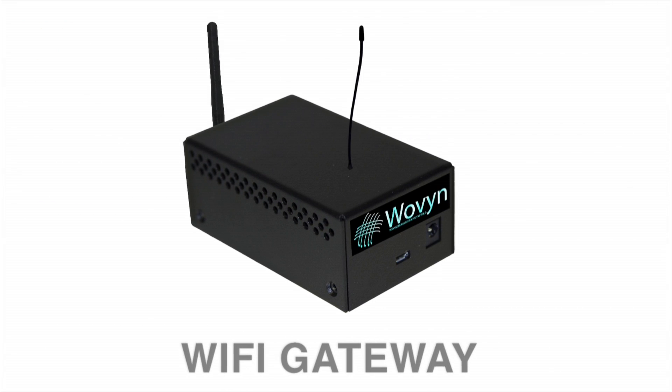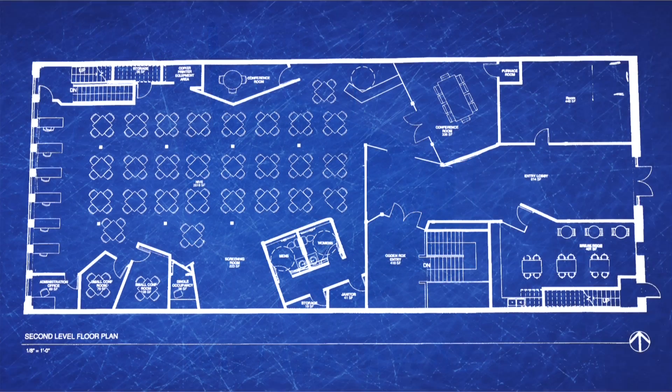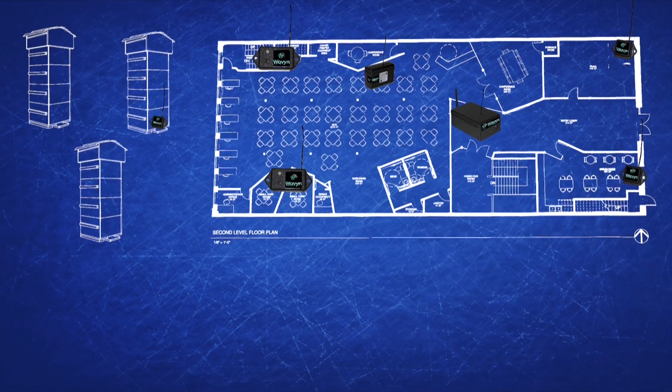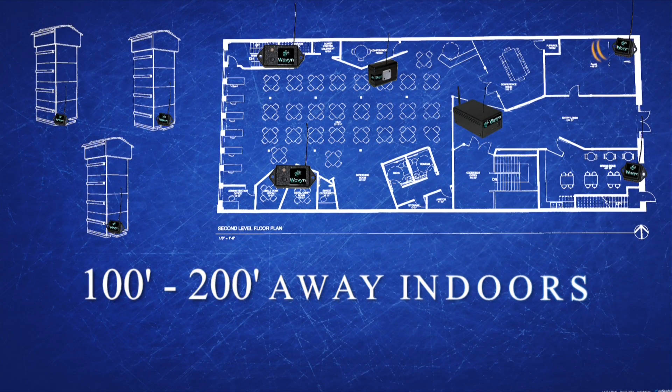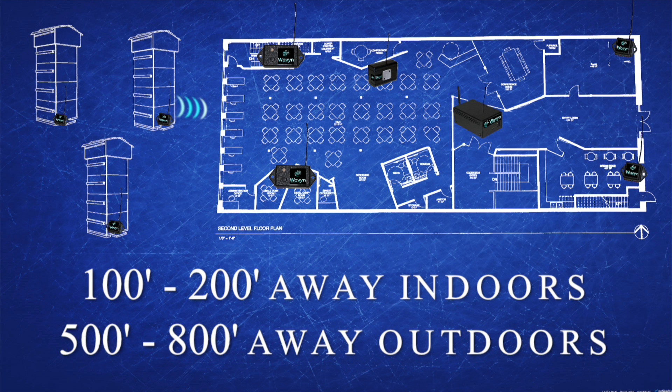The Woven Wi-Fi gateway is a standalone unit based on the Netduino platform and has the wireless sensor radio and Wi-Fi radio built in. It won't require any other computer to operate except for the initial configuration. Our sensors are wireless and can be 100 to 200 feet away from the gateway indoors and as far as 500 to 800 feet away outdoors.